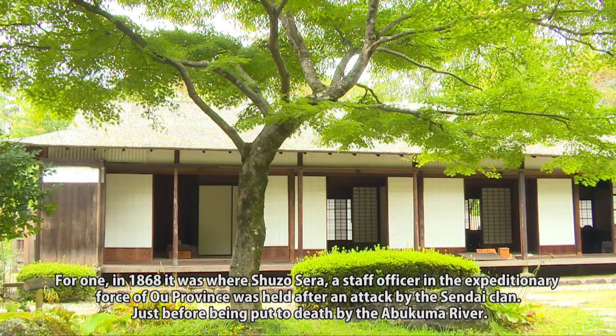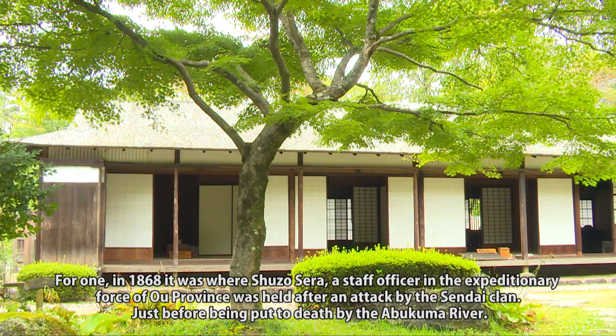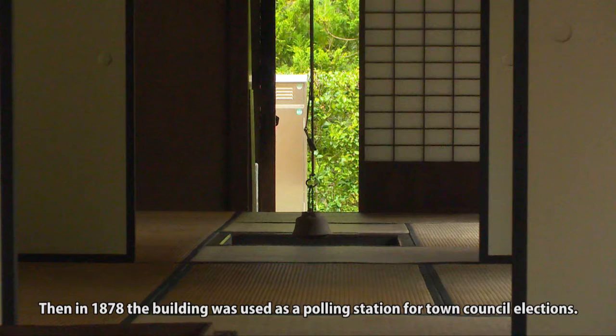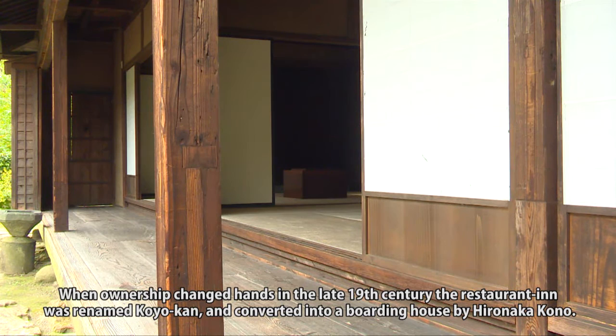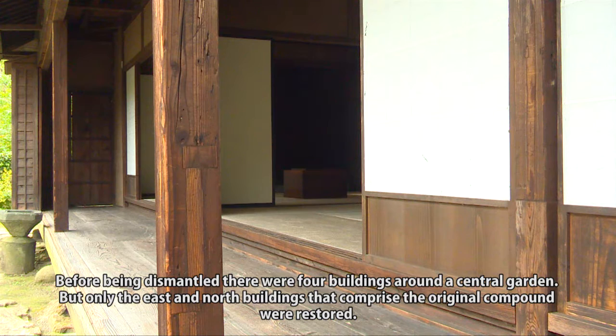In 1868, Shuzo Sera, a staff officer in the expeditionary force of O province, was held here after an attack by the Sendai clan, just before being put to death by the Abukuma River. Then in 1878, the building was used as a polling station for town council elections. When ownership changed hands in the late 19th century, the restaurant inn was renamed Koyokan and converted into a boarding house by Hironaka Kono. Before being dismantled, there were four buildings around a central garden, but only the east and north buildings comprising the original compound were restored.